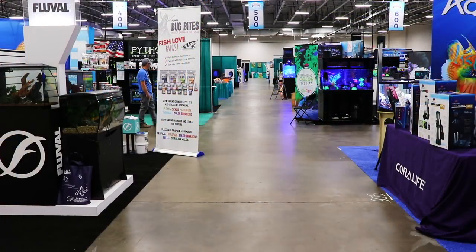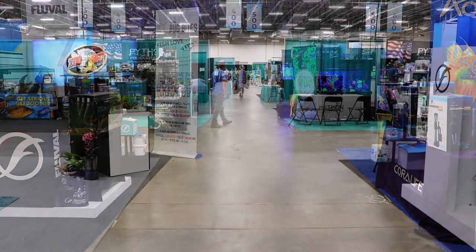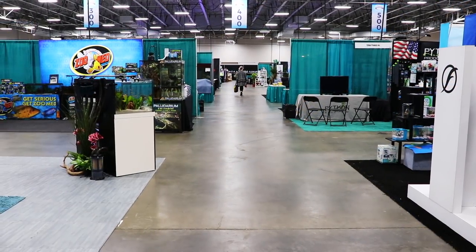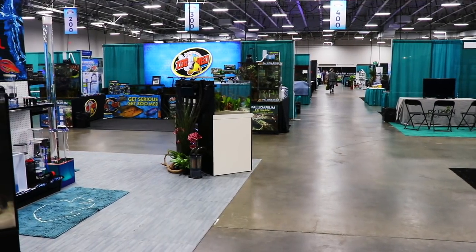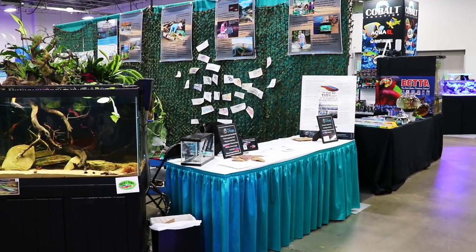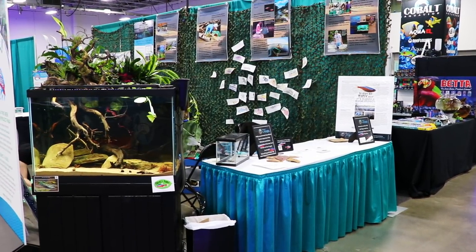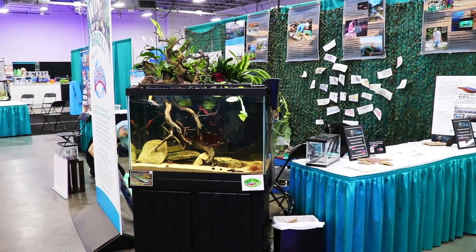Here we've got another view, kind of looking down one of the aisles. I didn't really take us through and walk down all the aisles just because it would have been a long walk. But at least you get an idea of what Aquatic Experience is like — if you've never been there before, it's definitely worth checking out. It's fun; you get to see the latest and greatest that all the vendors have. Obviously the fish are really cool.